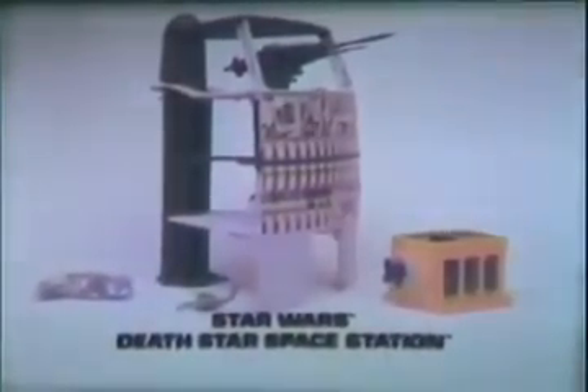Here's the new Star Wars Death Star Space Station that you put together. Action figures each sold separately. Darth Vader's firing a laser cannon. He's after Luke. Take the elevator — hurry. Now cross the light bridge. You won't escape me. Jump, Luke. The trash compactor. There's a trash monster. The wall's closing. Kenner's new Star Wars Death Star Space Station. Action figures each sold separately.